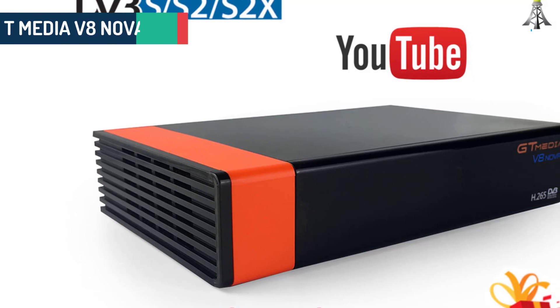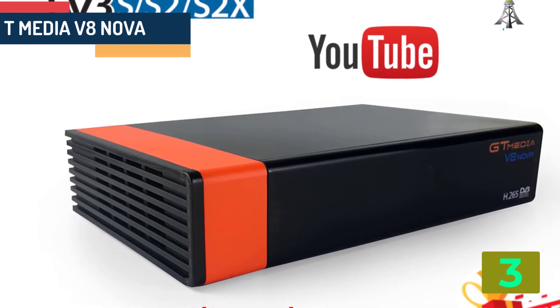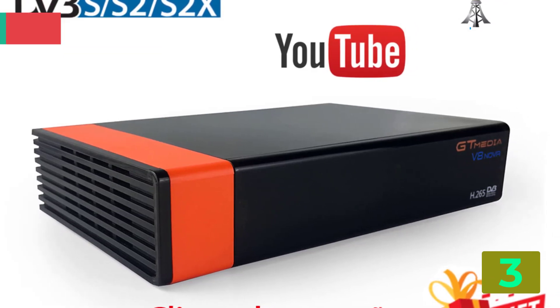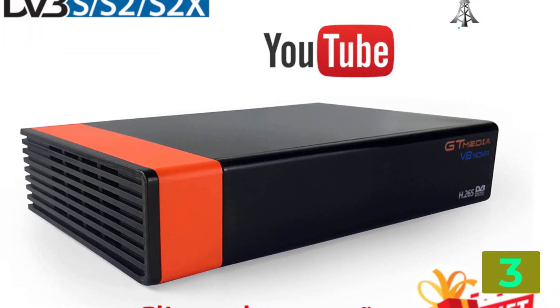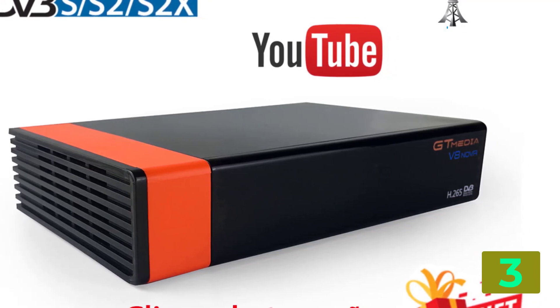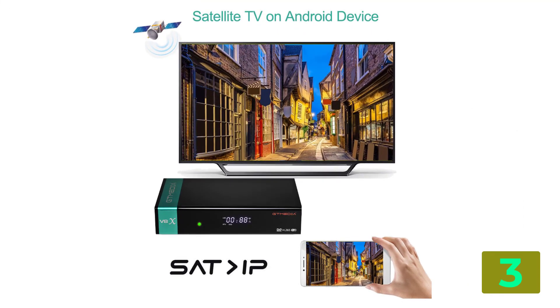As item number three we've selected the GT Media V8 Nova. Specifications: Brand name GT Media. Type: Digital. Model number: GT Media V8 Nova. 1080p Full HD DVB-S2 support.